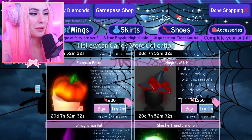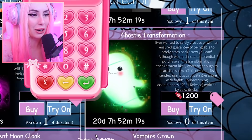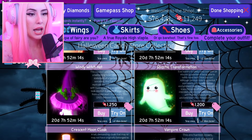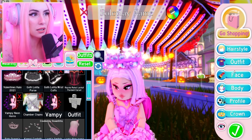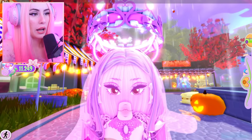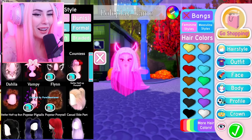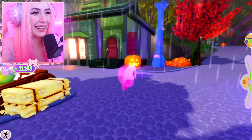Moving on, we definitely need the vampire beret — I need that in real life right now — and the windy witch hat. I've been dying to see the ghosty transformation; it looks so cute, you could be a little ghost. It threw me off though because I was candy hunting one day and someone did the ghost transformation near me and it was very creepy.